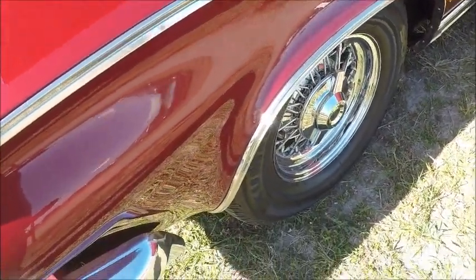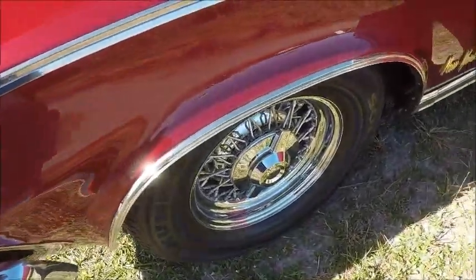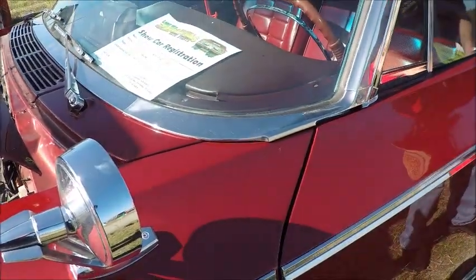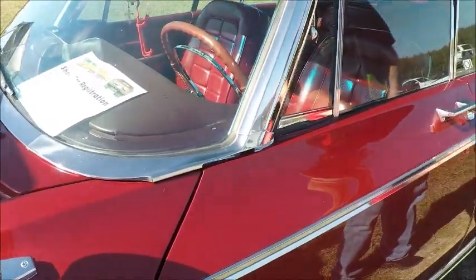The wheels have been substituted, so they're not original. But now we get a little bit better look at the car, but the windows are up, so we don't get a very good look.